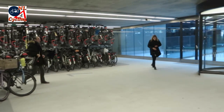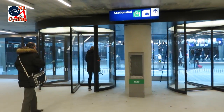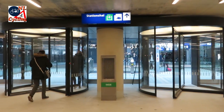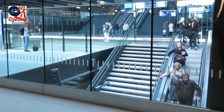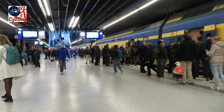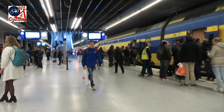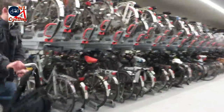From your parked bicycle you walk directly to the station hall. Escalators take you one level deeper where the trains depart in the direction of Rotterdam or The Hague. And right over those trains there are rows and rows of parked bicycles.